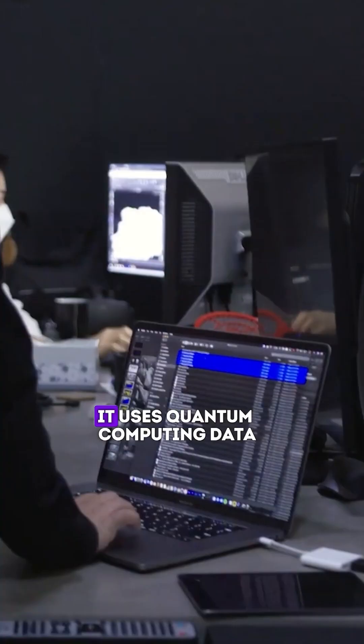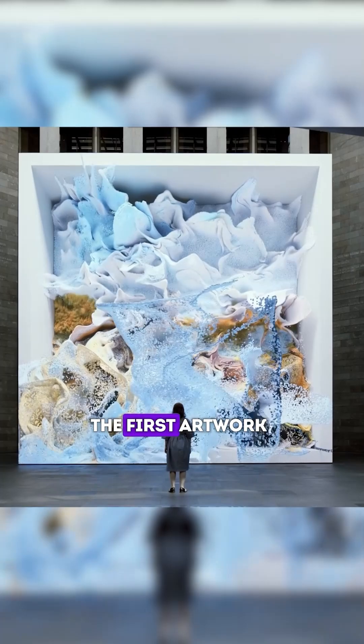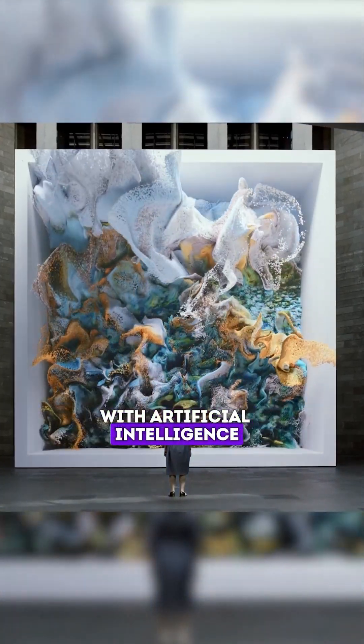The really mind-blowing part? It uses quantum computing data. That's right — it's probably the first artwork in history to combine quantum computing with artificial intelligence.